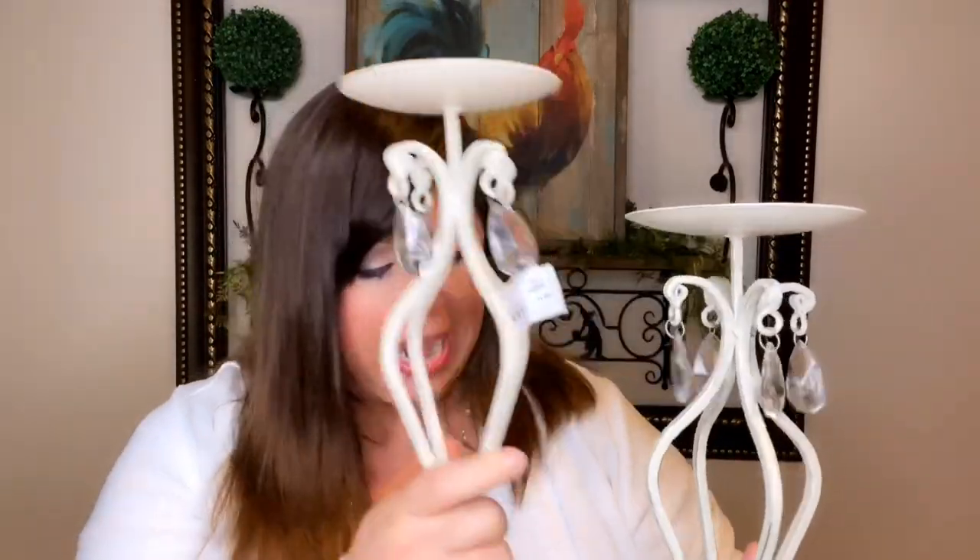Next, look what I found — these beautiful candle holders. What sold me on these is the little fake crystals; it's just those little details that make me say wow. And the price — too good to be true. When I saw it I was like wow, sign me up, $12.50. Their prices are amazing. I can't find this at Hobby Lobby, but you can find it at the Copper Cricket.